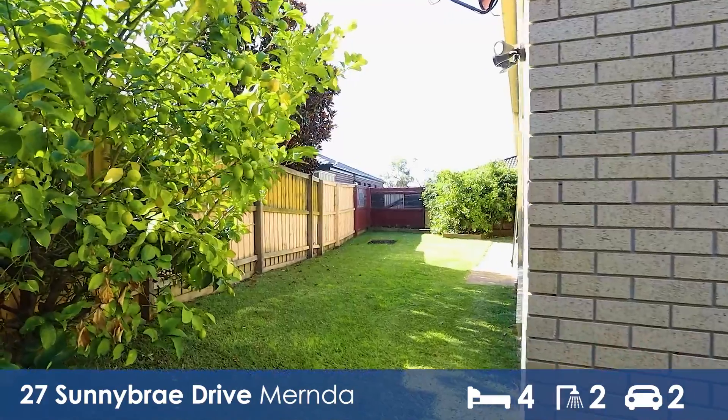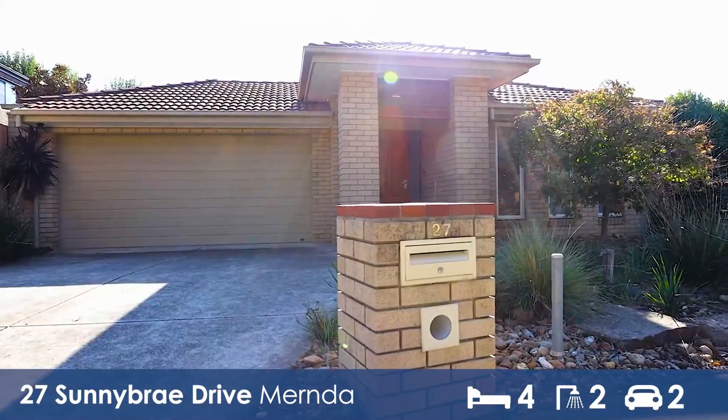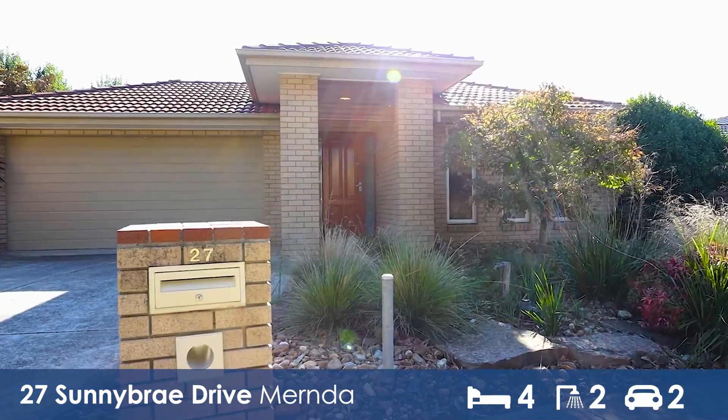If you would like to know more about this property or arrange an inspection, please get in contact with us here at First National Plenty Valley, as we assure this property won't last long.